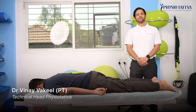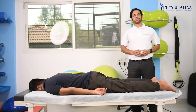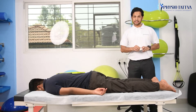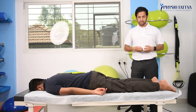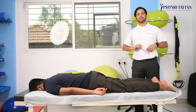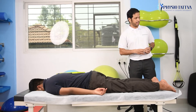Hello everyone, I am Dr. Vinay Vakir and welcome to Physiocatham. Today we will be doing Transcutaneous Electrical Nerve Stimulation or TENS for low back pain. As the name suggests, it involves introducing milliamperes of current into the tissues. This gives a profound effect in reducing pain and is primarily used for pain relief.